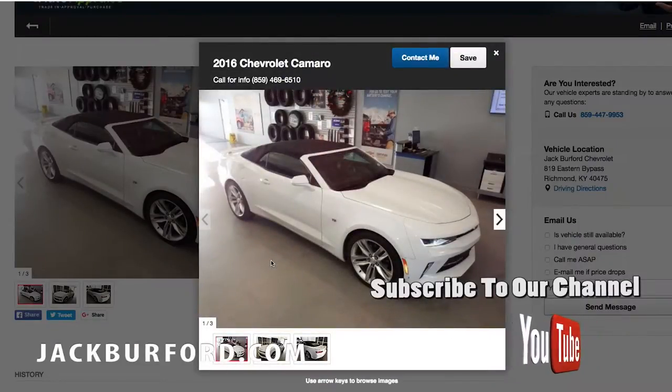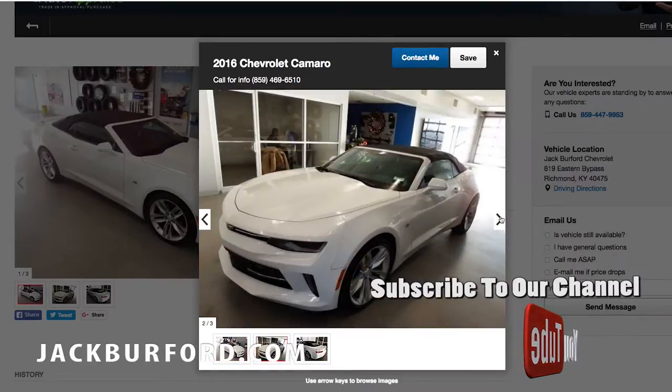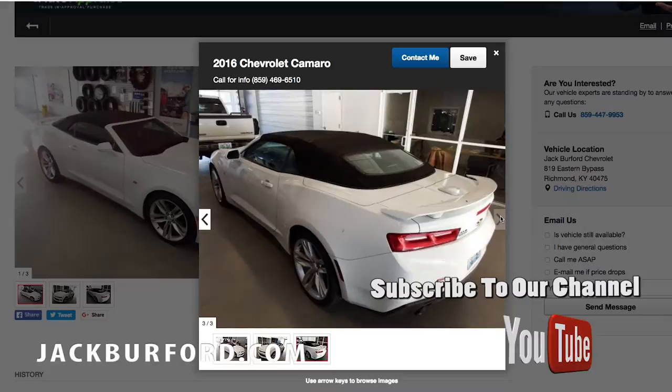Only $25,980. Go to jackburford.com for more information on this great vehicle, and don't forget to subscribe to our YouTube channel. Thanks everybody for watching.